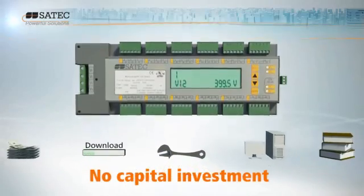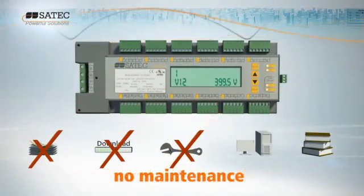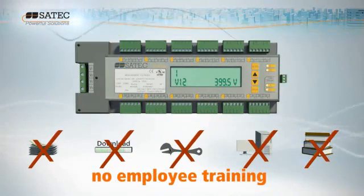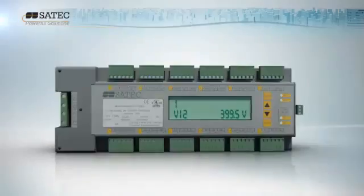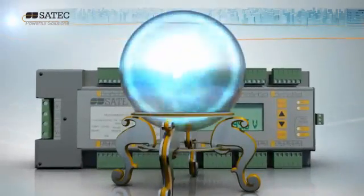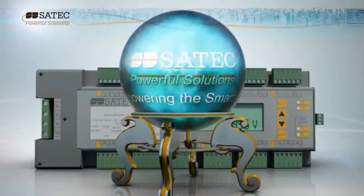And with no heavy upfront capital investment, no downloads or updates, no maintenance or hardware issues and no expensive employee training, that means significant savings of time and money. With Expert Power, you get the power of SATEC's robust smart monitoring solutions.